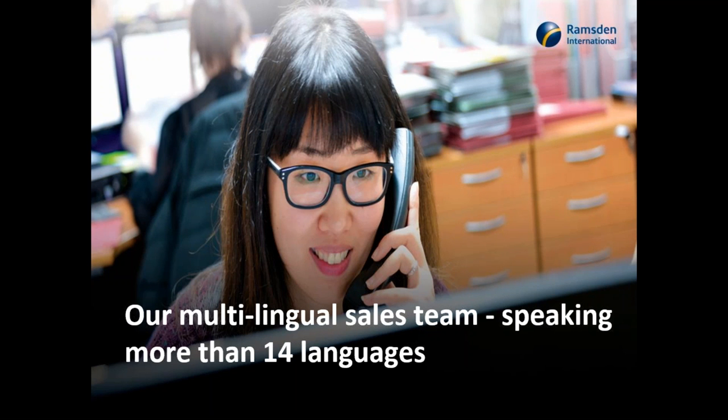Of our 85 people in the business, this includes very skilled individuals within our customer services team. It's multilingual — it's very important that we speak the language of our customers. We speak 14 different languages, including Mandarin, Hungarian, Czechoslovakian, and Arabic. There isn't really a language we can't cover within our customer service team.